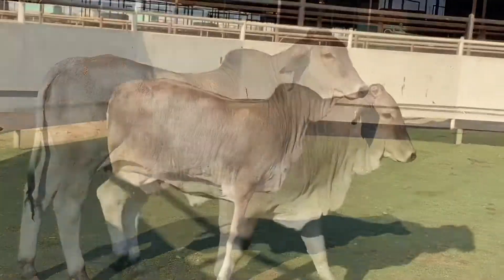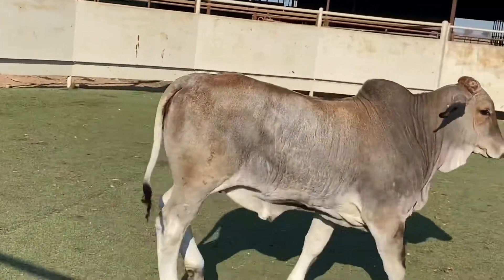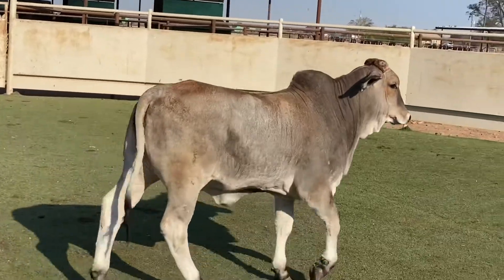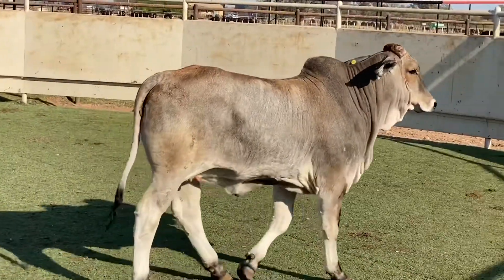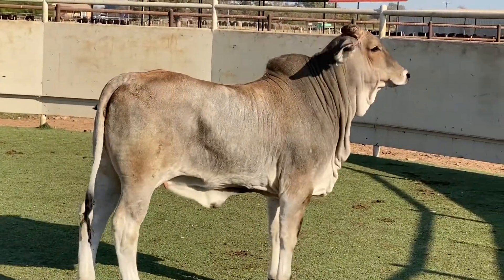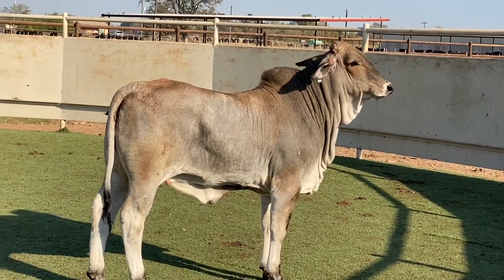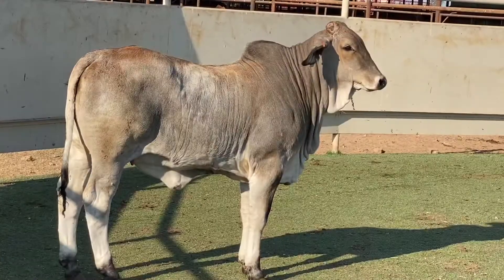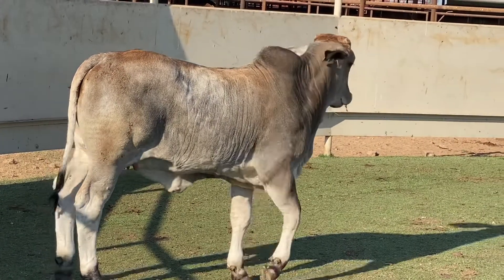Here's a nice young full-blooded Brahman heifer. I love that dark pigment she's got going on. She has a thick meaty top and finishes extremely powerful out of her hip. Just look at the levelness down her topline and how square she is for a Brahman, from her hooks to her pins.